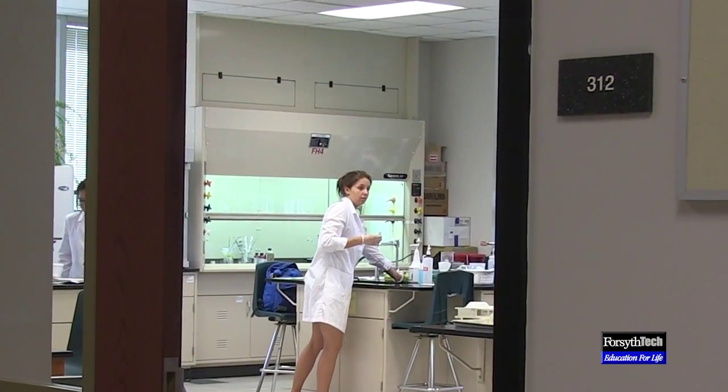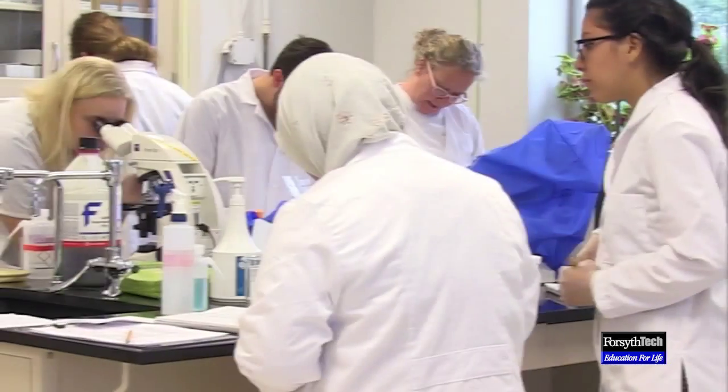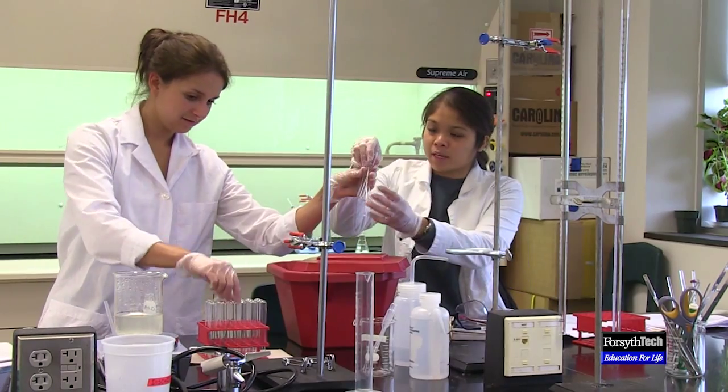In order to accommodate the busy lives of today's students, Forsyth Tech has introduced an innovation in education: the new Science Skills Learning Lab. The Science Skills Laboratory Center is a multi-disciplinary facility and our main purpose is to help students fulfill the laboratory requirements of their science courses in a flexible environment.